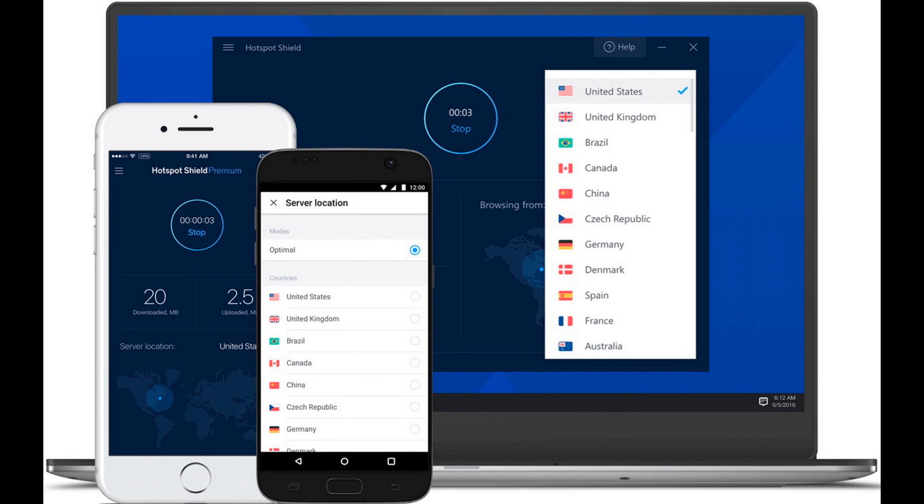Hotspot Shield clients are available for Windows, macOS, Android and iOS, and even for some browsers, though there is no Linux option yet. Advantages include a minimum of restrictions for the free plan except for traffic, a small client size, a multilingual interface and regular updates. The optimal server is selected automatically. Disadvantages include advertising in the free version, a small number of settings, and some reported protection issues when using the browser extension.